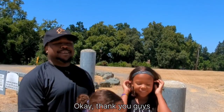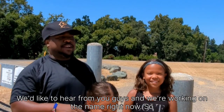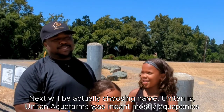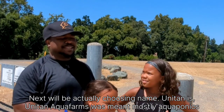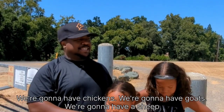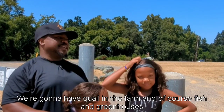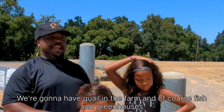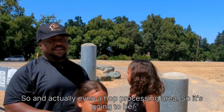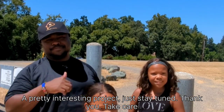Thank you guys — please share, subscribe, like, and comment. We're working on the name right now. Uniton Aqua Farms was mostly aquaponics, but we're expanding out of that. We're gonna have chickens, goats, sheep, quail, fish, and a greenhouse — and even a hop processing area. It's going to be a pretty interesting project, so just stay tuned. Thank you, take care.